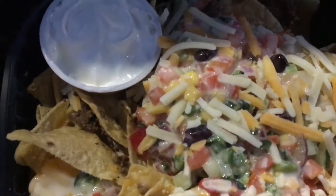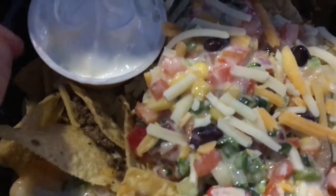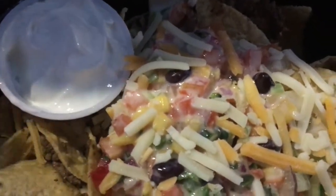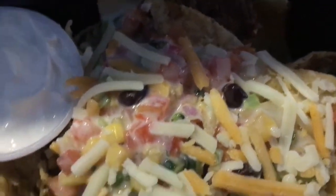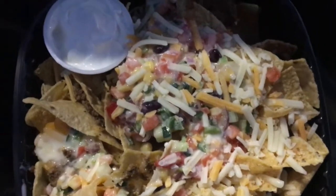They don't actually have beef nachos on the menu — they just have the salsa verde nachos — but here we are. There's sour cream, tortilla chips, what looks like Monterey Jack cheese, some salsa, black beans, and corn. It looks really good, so I'm excited to review it for you guys.